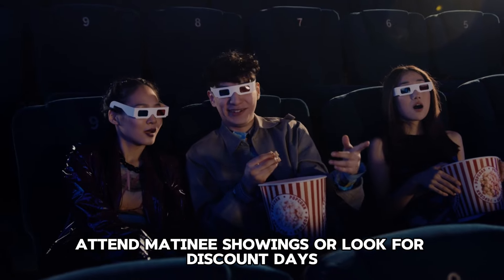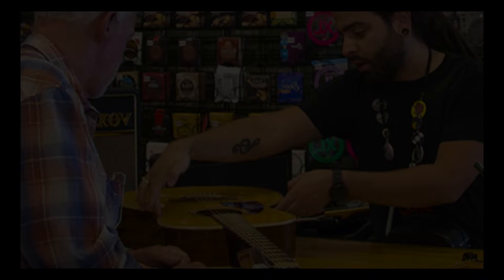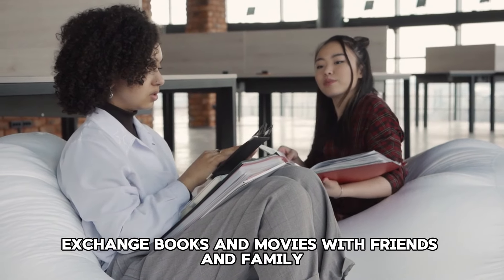Tip 37: Use discounted gift cards. Purchase discounted gift cards for your favorite stores and restaurants. Websites like Raise and CardPool offer gift cards at reduced prices.